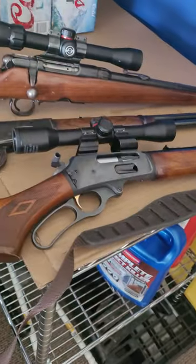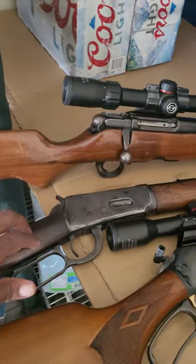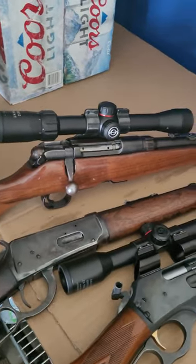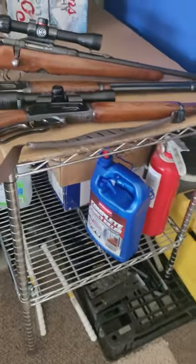Marlin 30AW, Winchester 94, Savage 340B — tell me what y'all think about these 30-30s. Team Howard Outdoors TV.